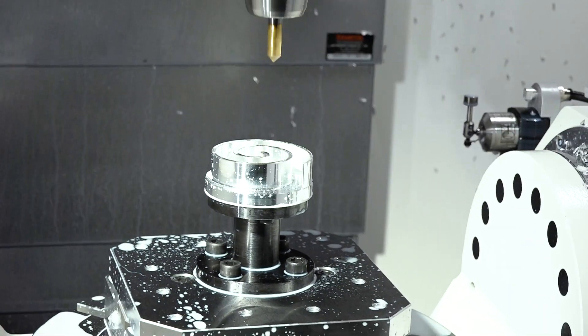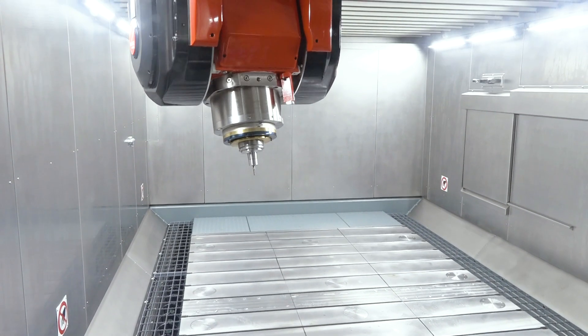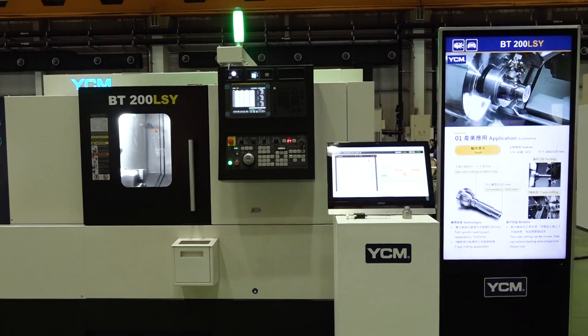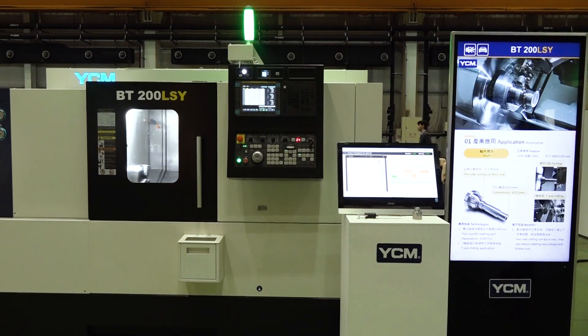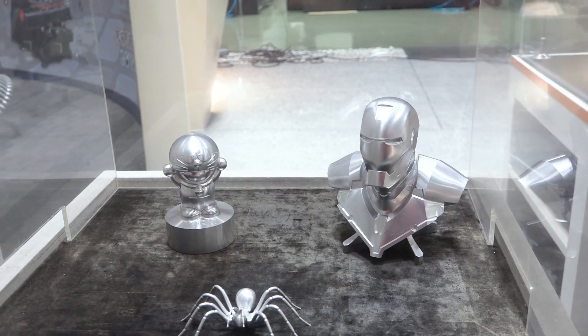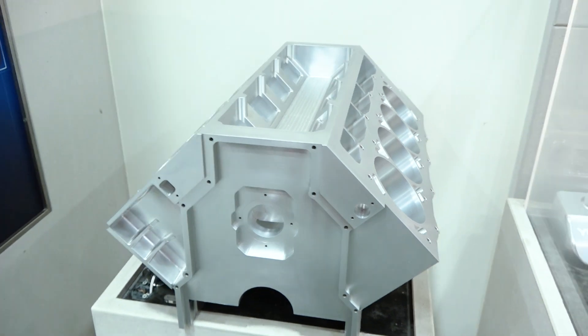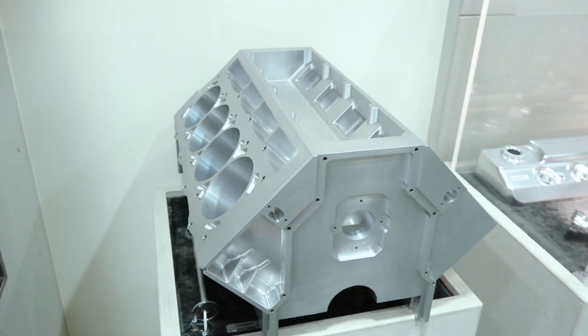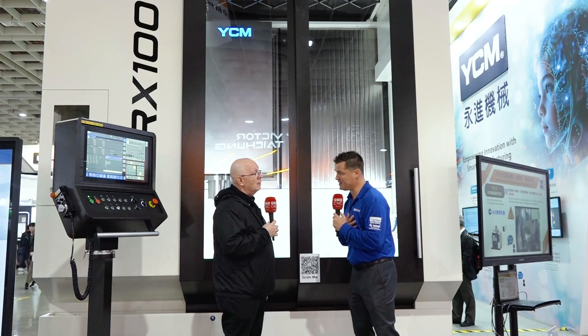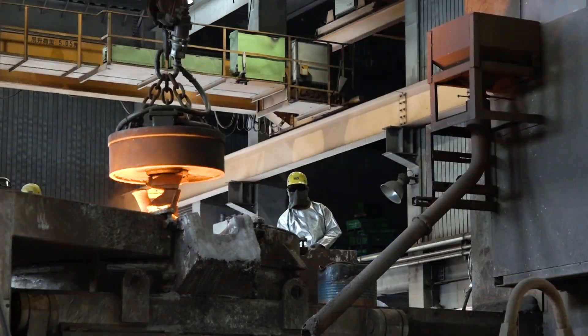It doesn't matter what size we have — they're all going to have linear and rotary scales throughout the range and they're all going to be very accurate. We also have machines with different style tables: direct drive and worm wheel tables. It really depends on what the customer needs — we can supply all of what they require depending on the type of machine or parts they're machining. Jeff, you are incredibly familiar with YCM and have been doing this a while. You recently had the honor and privilege to tour the foundry.